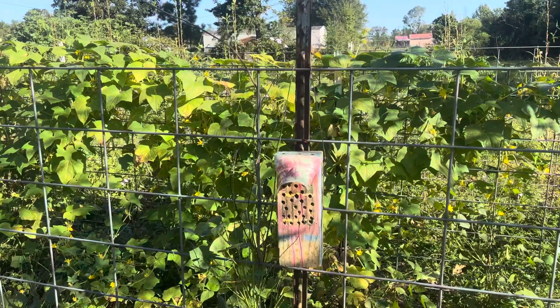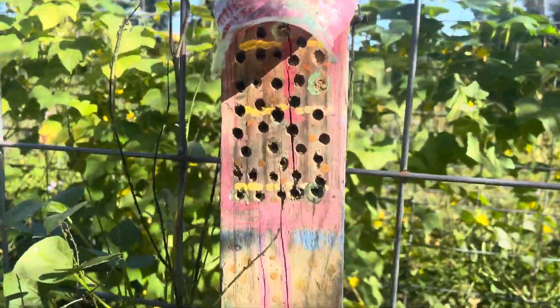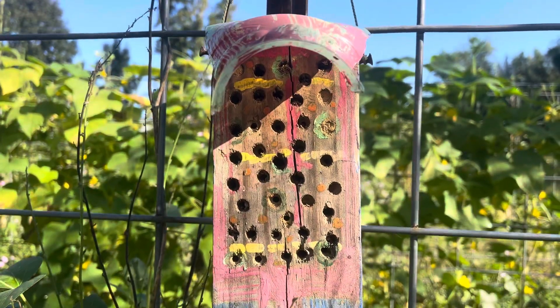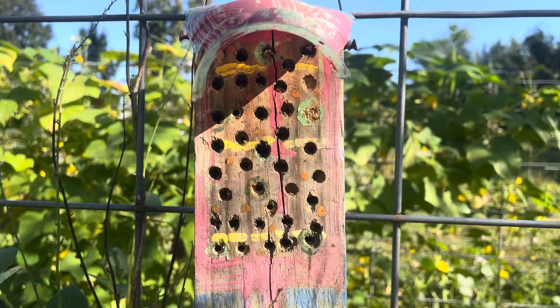Right here in front of us is a very small habitat for insects — for our good pollinators. You can tell it's being used because you see the hole that's clogged in with dirt right there. That means a beneficial insect climbed in there, laid its eggs, and blocked it off.